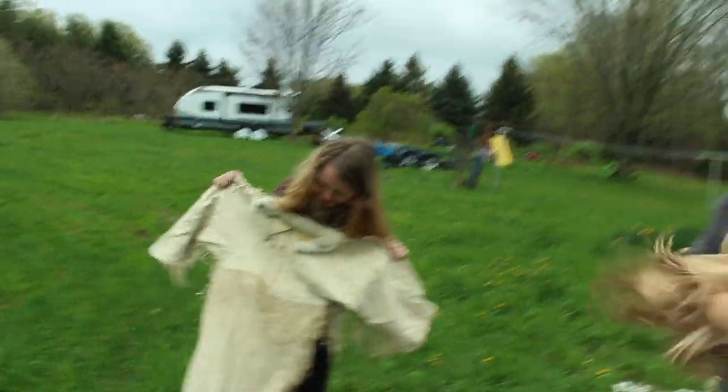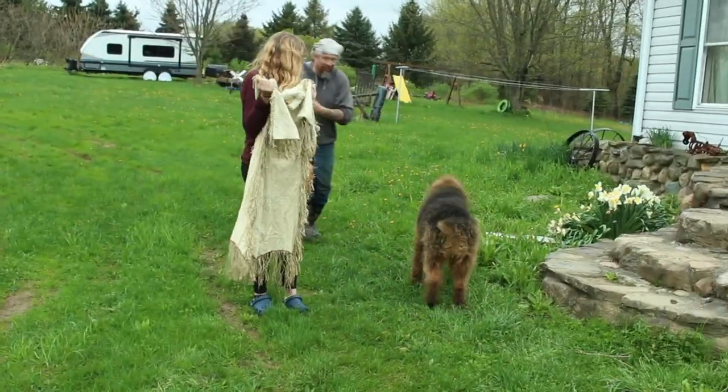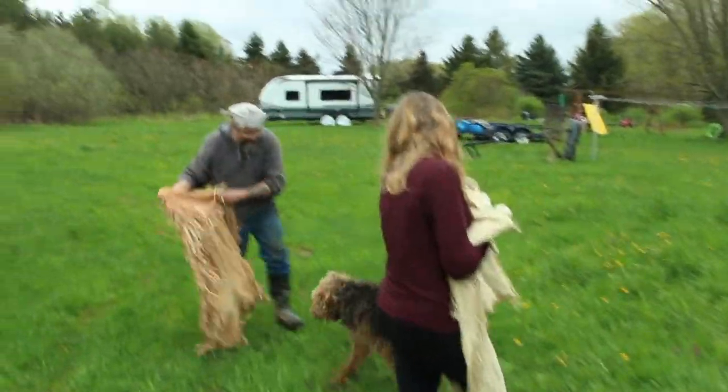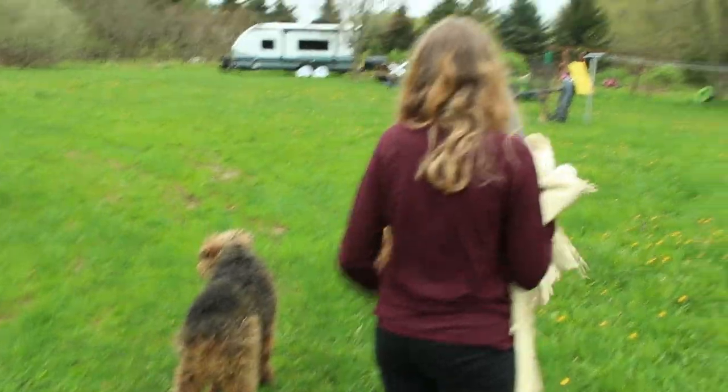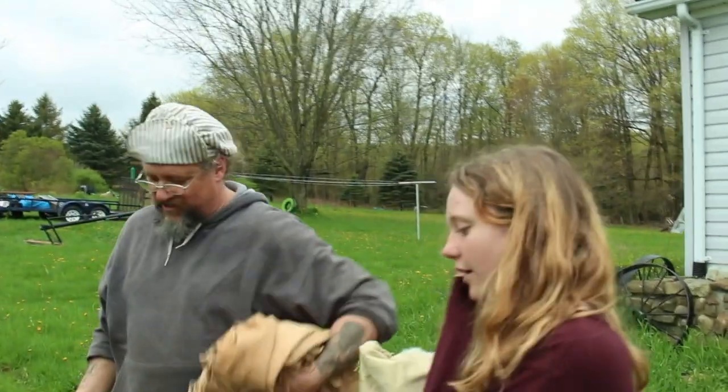It looks like Trapper wants to be in the video. Trapper says, 'I'll chase you if I could see you.'